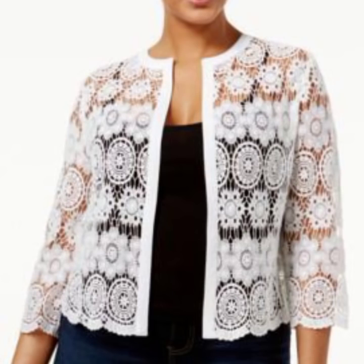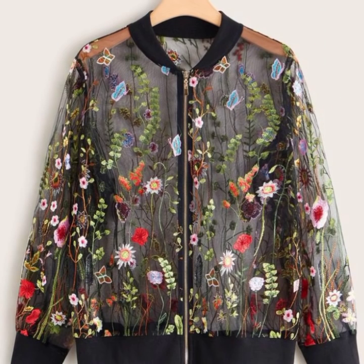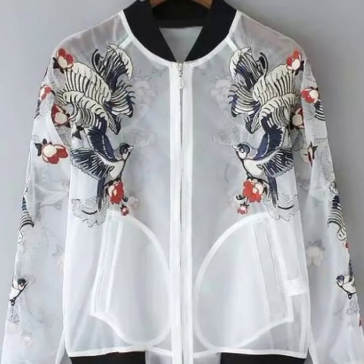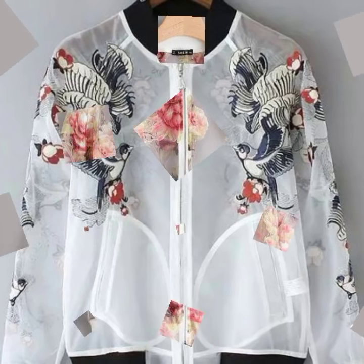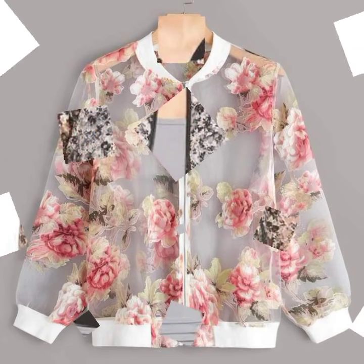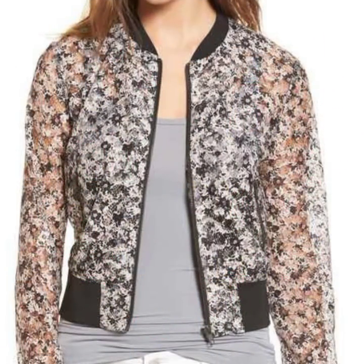Welcome back to my YouTube channel, My Fashion Studio! I'm showing you a women's broderie dress, flowerless jackets, cardigans, and blazers collection. I hope you like all the designs.